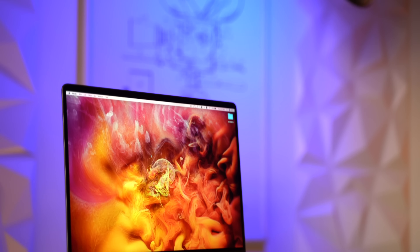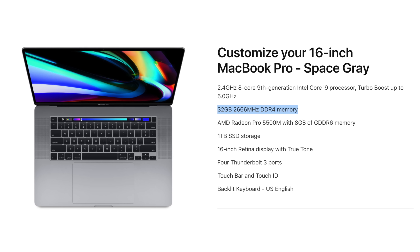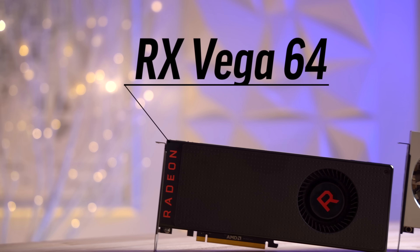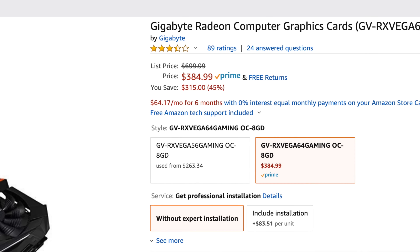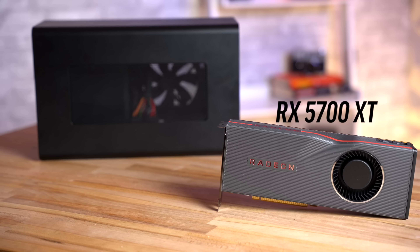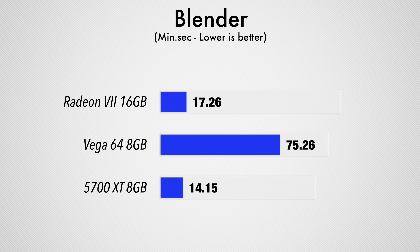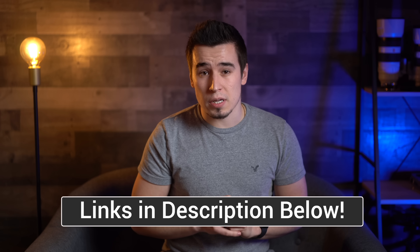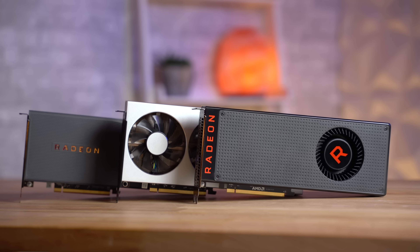For our test machine, we've got a 16-inch MacBook Pro that's almost fully spec'd out except for not having 64GB of RAM. For the graphics cards, we've got the Vega 64 which you can get for $385, the Radeon 7 for $550, and the recently released 5700 XT for $370. We'll have links to all of these cards down in the description, so if this video helps you make a decision, you can use those links for the best price on each card.